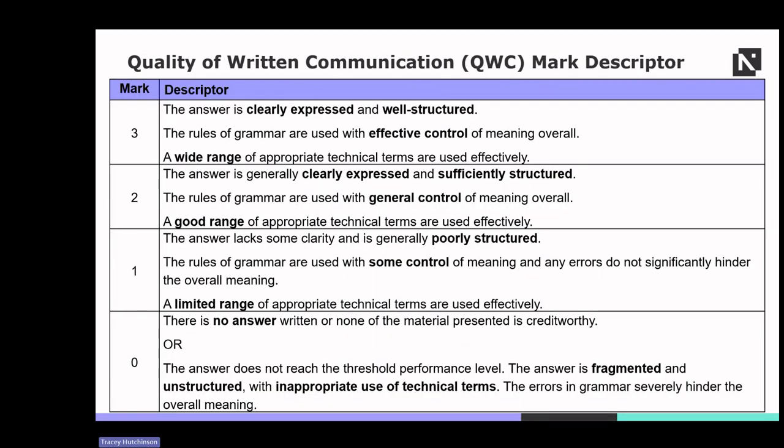QWC is assessed based on several criteria. For three marks, the answer is clearly expressed and well structured, with grammar used effectively and a wide range of appropriate technical terms utilised. For two marks, the answer is generally clear and sufficiently structured, with good control over grammar and technical terms used effectively within a slightly narrower range. For one mark, the answer lacks some clarity and may be poorly structured, with grammar somewhat controlled and technical terms used but limited in range. A mark of zero signifies no response, or material that is not creditworthy — the answer may be fragmented, unstructured and contain inappropriate technical terms with severe grammar errors that hinder overall meaning.